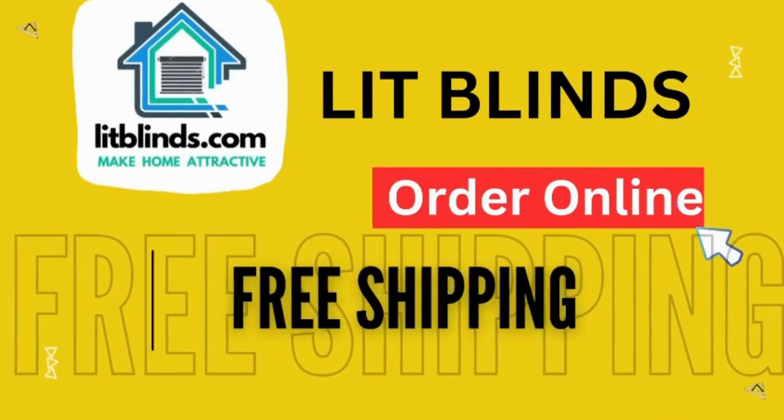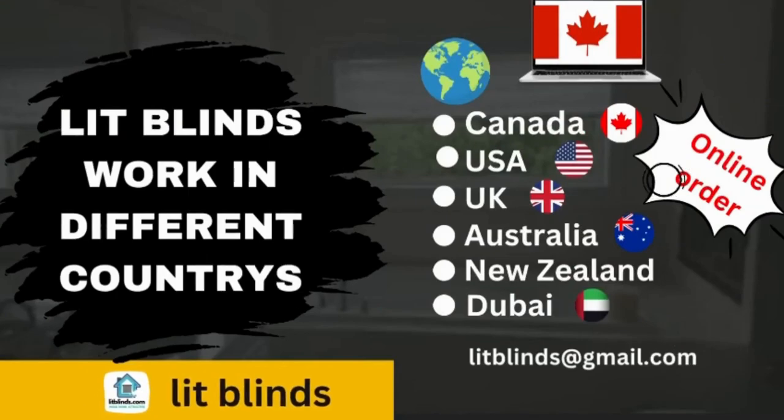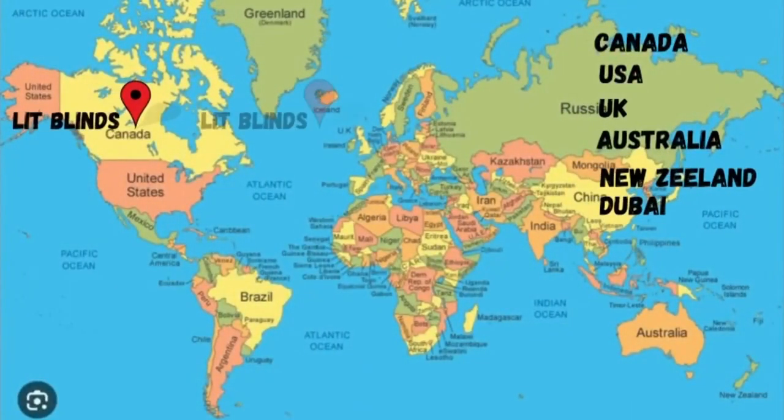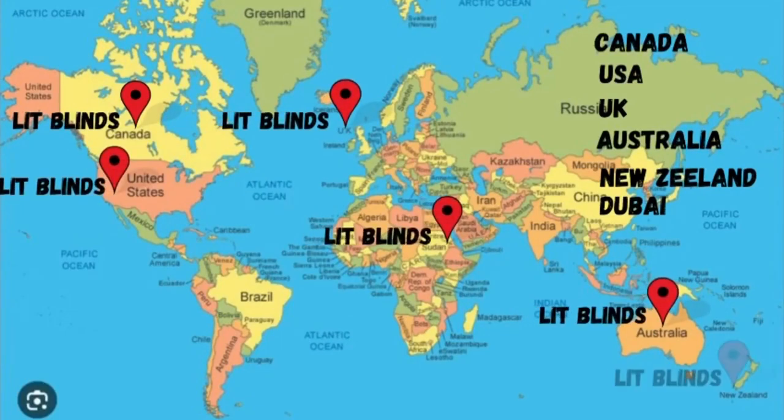Lit Blinds ships to different countries: Canada, USA, UK, Australia, New Zealand, and Dubai. Lit Blinds provides free shipping and 50% off in each country. Order quickly to save your amount.